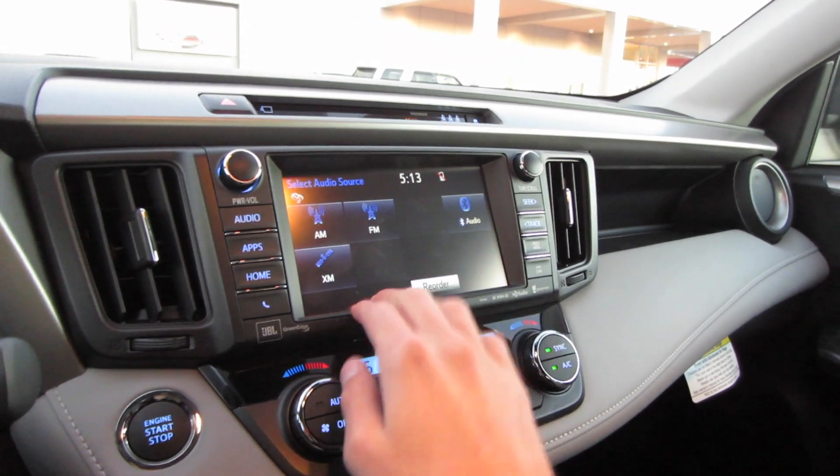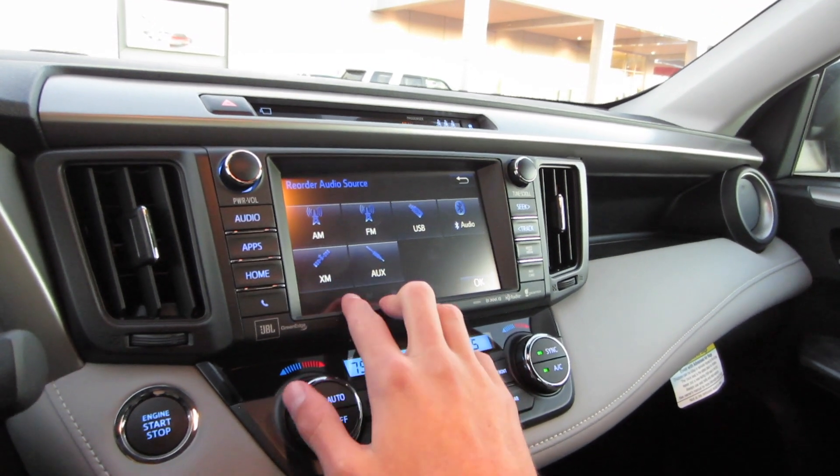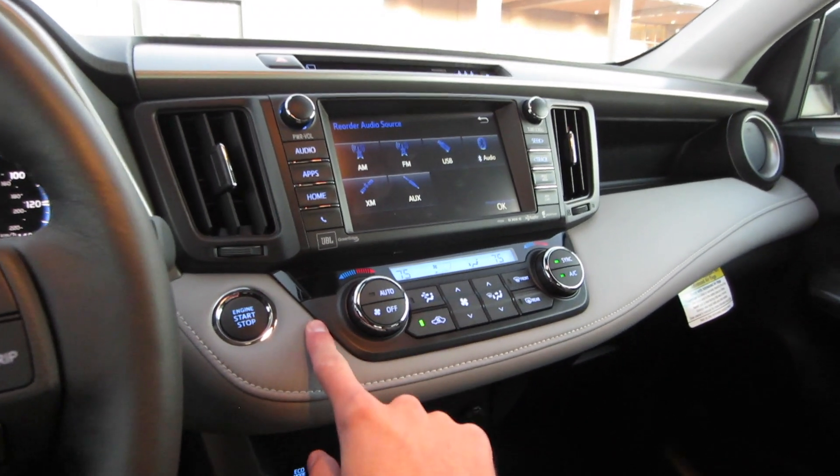Now going to your audio system: AM, FM, USB, Bluetooth streaming audio, as well as XM and auxiliary inputs. And it is all through your JBL Premium GreenEdge audio system.